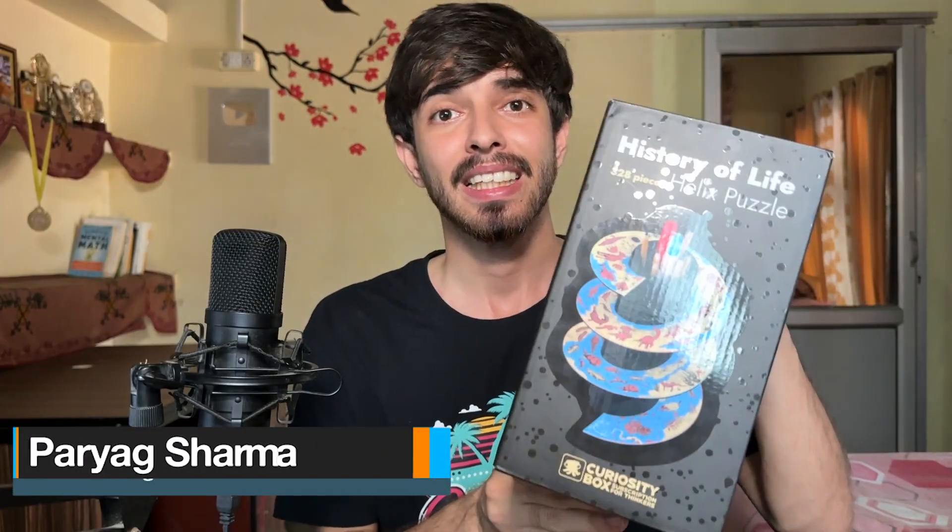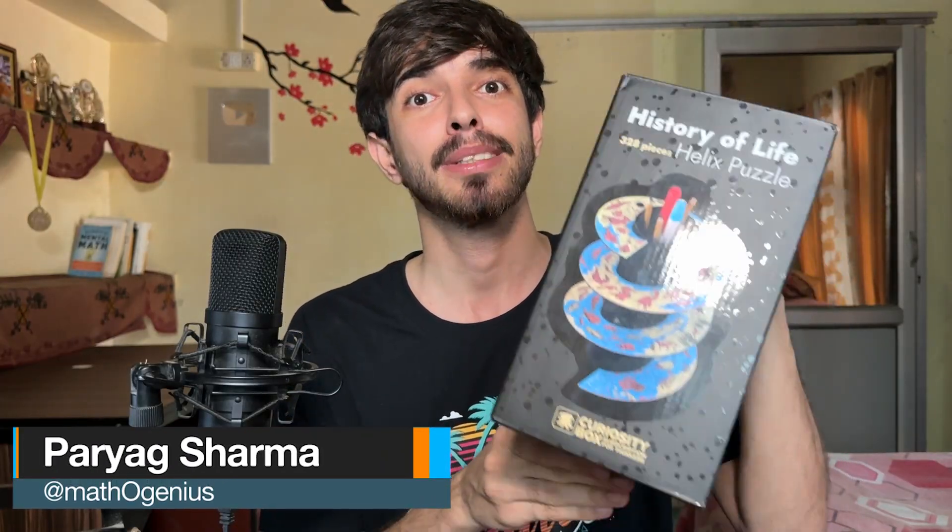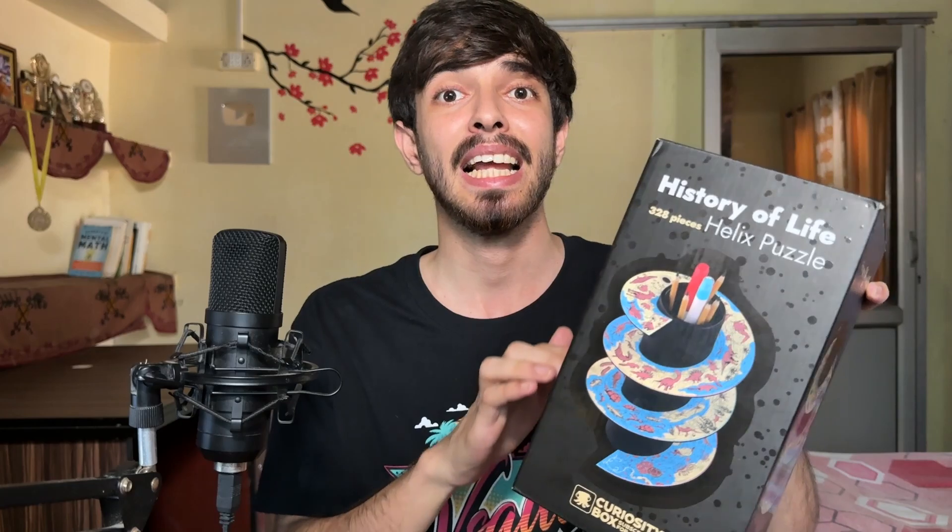One of them is the History of Life Helix Puzzle — the world's first helical jigsaw puzzle. When I saw this puzzle, I thought: why not make a challenge video where I try to solve it as fast as I can and see how much time it takes? So that is what I'm attempting in this video.